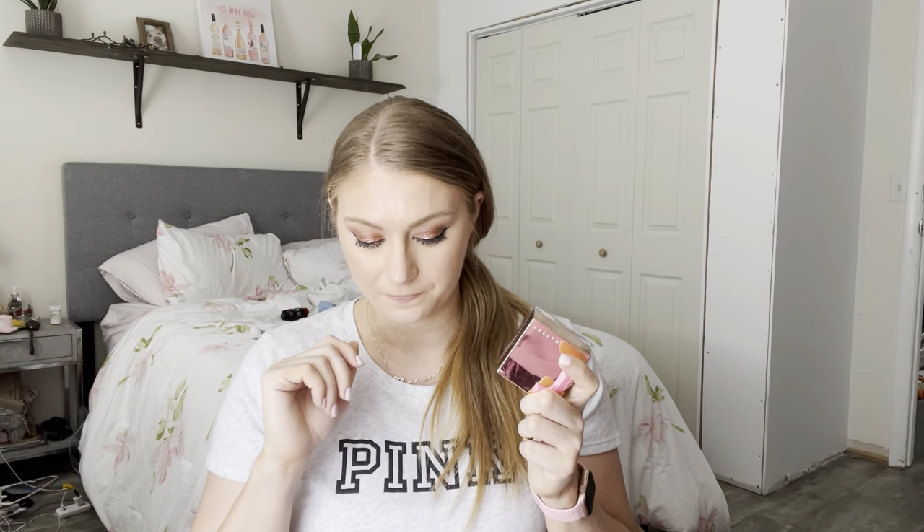Next is newer to my collection — this is a Jaclyn Cosmetics Luminous Rouge Blush in the shade Love Poem. I have a whole video about this line where I purchased the matte blushes, this one, and the cream blush. So I have a detailed review on those if you want to check those out.